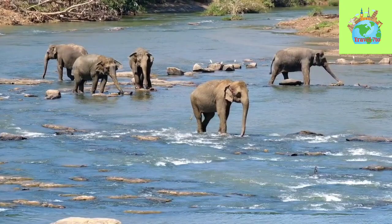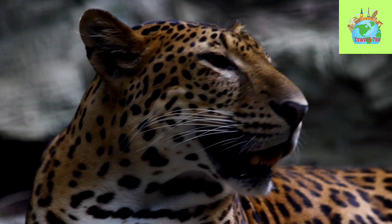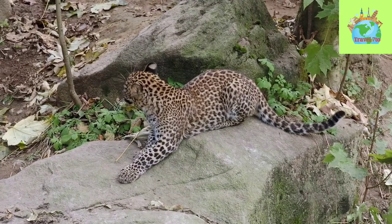Sri Lankan Leopards have a distinctive appearance, with golden-yellow fur covered in black rosettes and a thick muscular build. Their fur is softer and shorter than other leopard subspecies, which is believed to be an adaptation to the warmer climate in Sri Lanka. They have a broad head, powerful jaw, and long tail that helps them maintain balance when running or climbing. The males are generally larger than the females, with an average weight of around 70 to 90 kg.